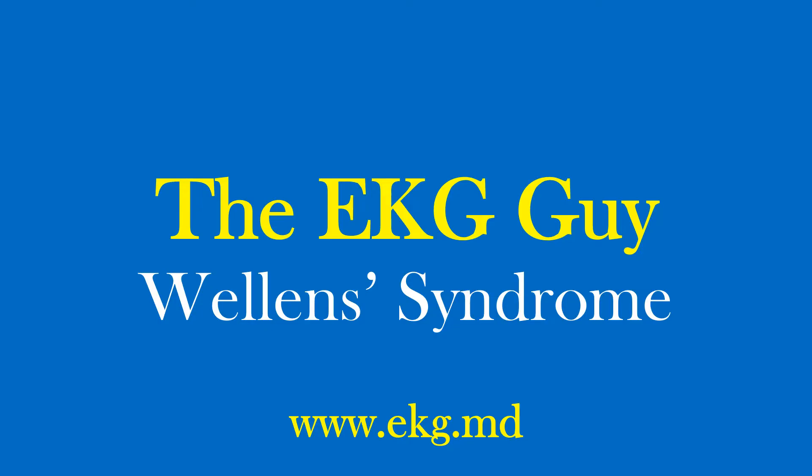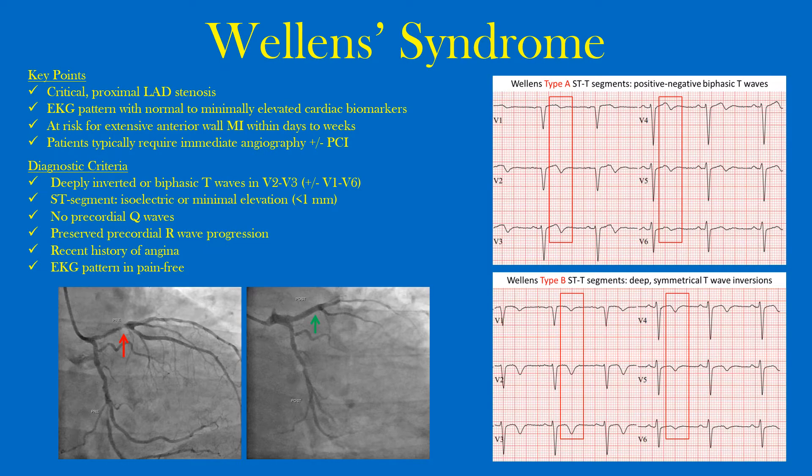Welcome to the EKG Guy. Today we're going to look at Wellens syndrome — the EKG pattern, the diagnostic criteria, the clinical significance, and so forth. Since its first description in the early 1980s, Wellens syndrome has matured from a fresh clinical-pathologic discovery into a well-recognized combination of abnormal EKG findings and ischemic symptoms. In classic terms, Wellens syndrome signals a lurking high-grade left anterior descending coronary artery stenosis liable to cause a massive acute myocardial infarction.